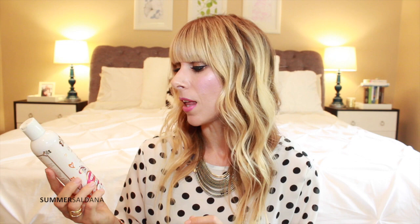A new body wash by Pacifica — this is the Island Vanilla Body Wash. Sulfate free with fruit extracts, cruelty free, 100% vegan. It's very sweet smelling. If you don't like a strong scent in your body wash, it might not be the one for you. But oh my gosh — just taking the lid off, my room smells yummy, like I want to eat cupcakes or something.